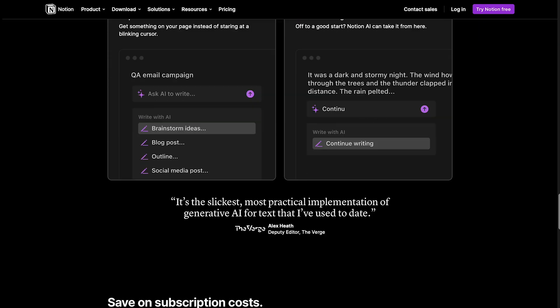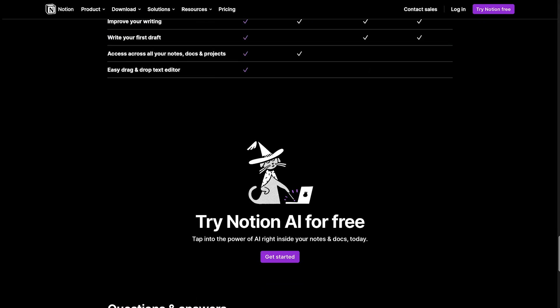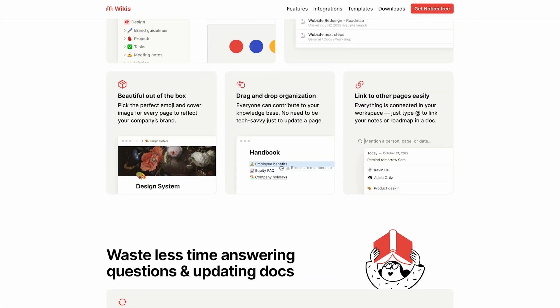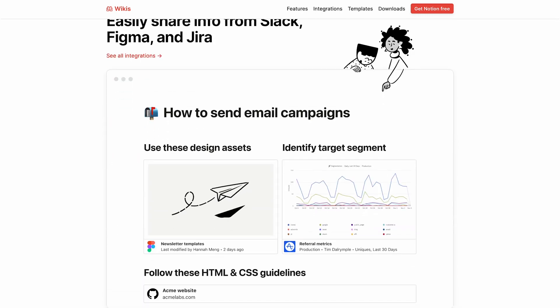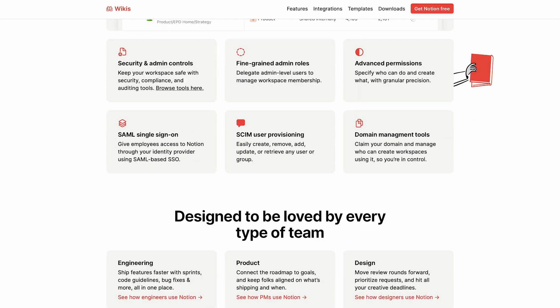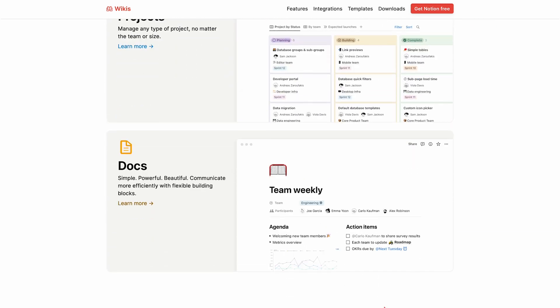Notion AI also enables users to search for information across their databases, and it can identify related content that may be relevant to a user's query. Overall, Notion AI enhances the capabilities of Notion, making it a more efficient and intelligent tool for productivity and collaboration.